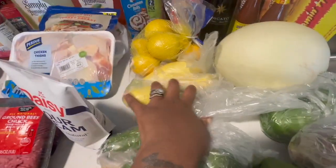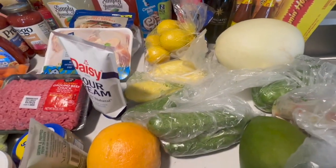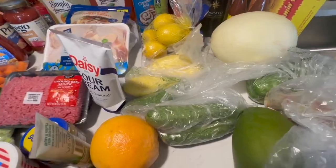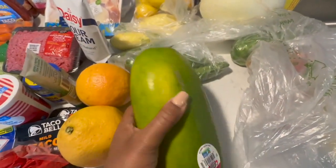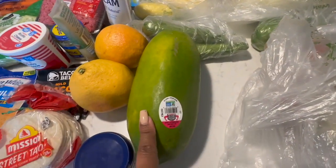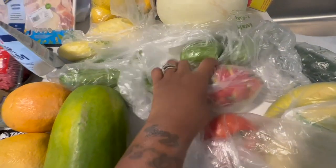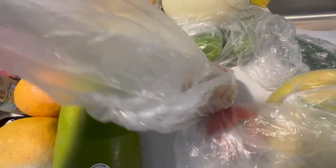I picked up some aquaphor, some street taco corn tortillas, some zucchini and squash — I'm going to do a stir fry situation with zucchini, squash, and maybe some onions. I picked up a papaya — I have never had a fresh papaya before, so we'll cut this thing up and see how it goes.